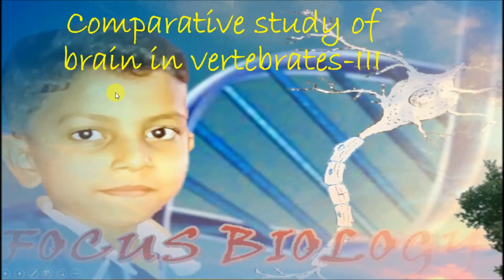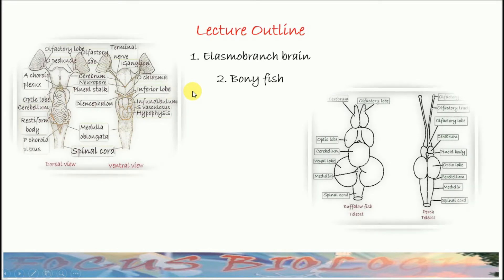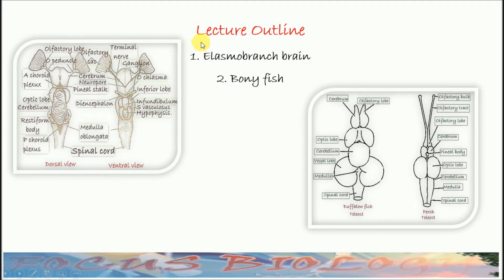This is Focus Biology and I am Byron Pravath. I am going to discuss comparative study of brain in vertebrates. This is my third lecture in which I will study the brains of Pisces. In this video lecture, I will discuss first the brains of Elasmobranch, then the brains of Bony Fishes.